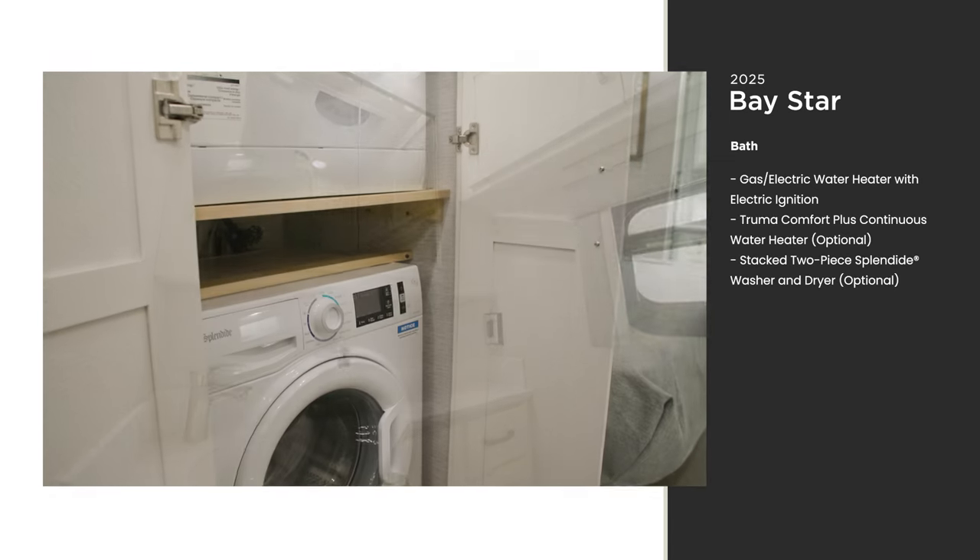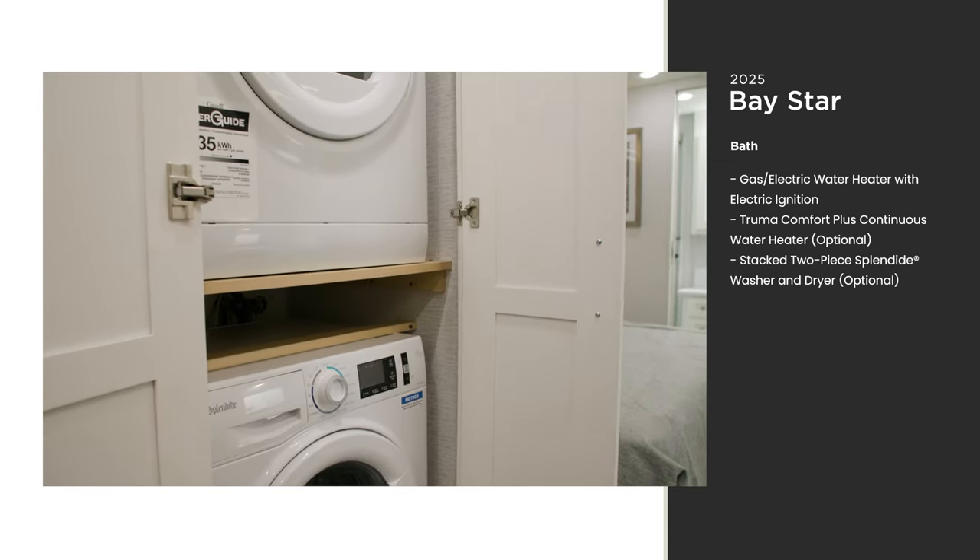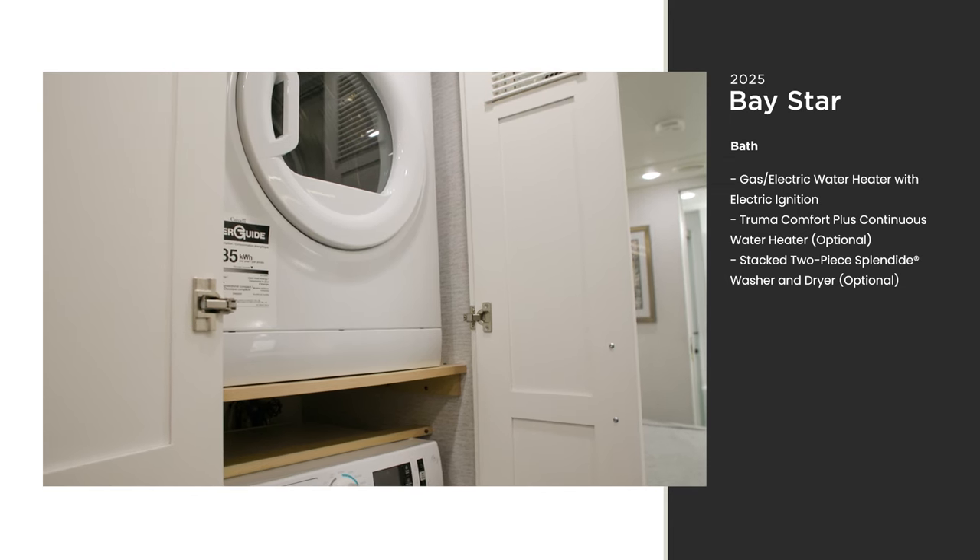This floor plan hosts a midship half bathroom. Here you'll find an optional stacked two-piece washer and dryer to keep you feeling fresh day in and day out.